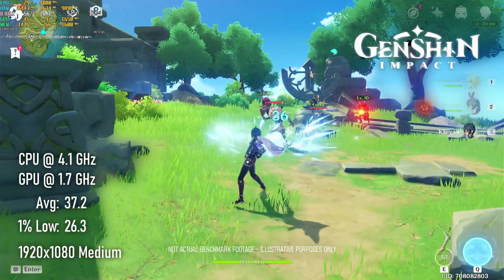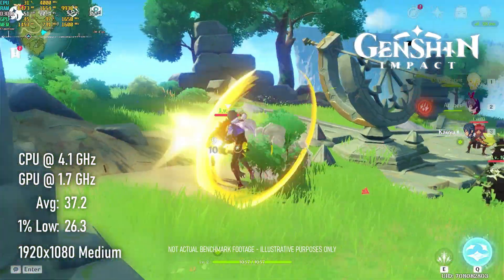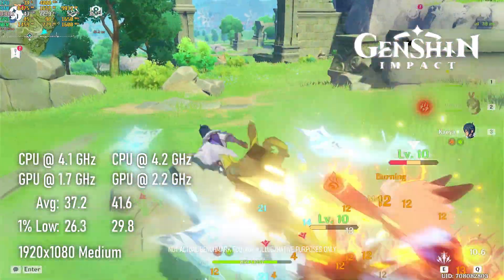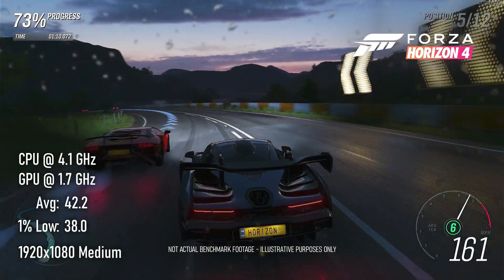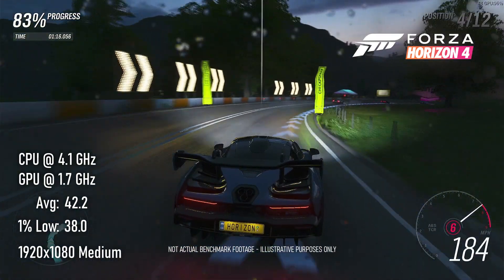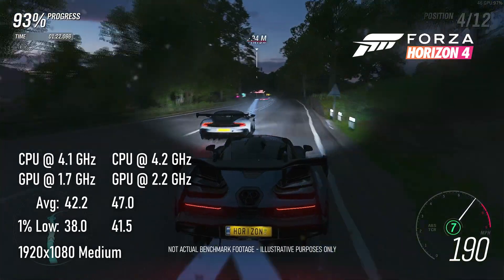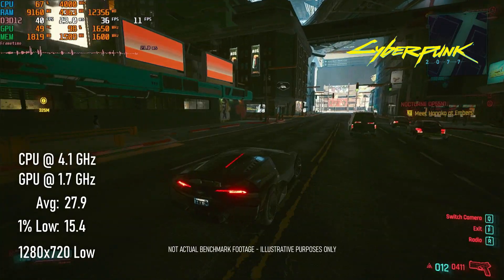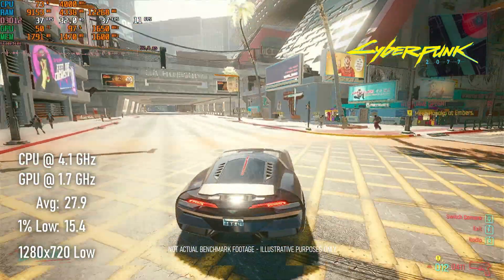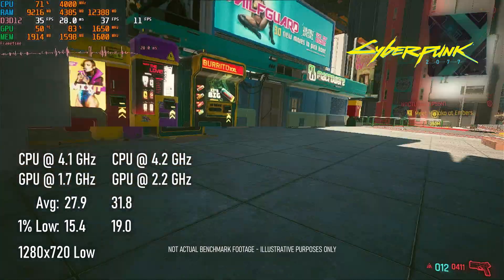Genshin Impact is a big disappointment compared to the 3400G. Stock speeds at 1080p medium score 37 FPS, and overclocks only lift that figure to 41 — a long way from the 50 and 53 FPS of the older CPU. Scores from the Forza Horizon 4 canned benchmark are very close to those from the 3400G. The 4350G manages 42 FPS at 1080p medium with stock clocks and 47 FPS overclocked. Cyberpunk 2077 at 720p lowest settings only manages 28 FPS stock and 31 FPS overclocked — the 3400G is about 15% faster here.